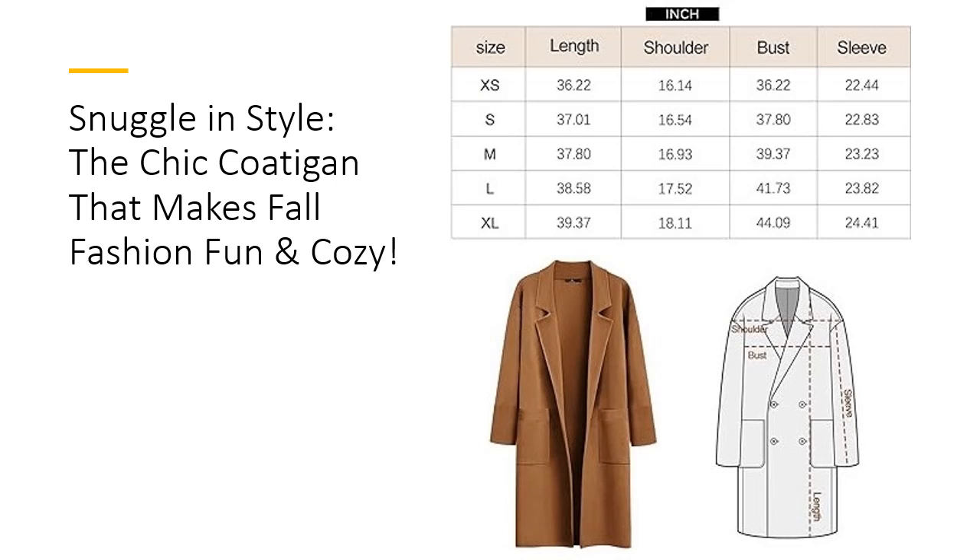Ready to take on cooler days with style? Grab your Lillusery cardigan today and stay chic all season.